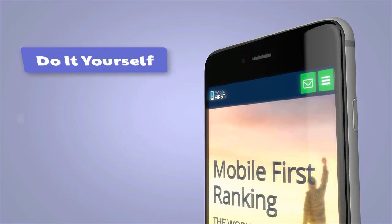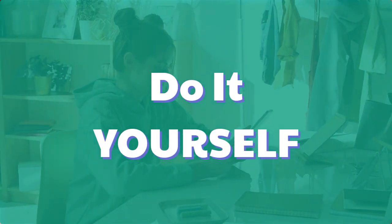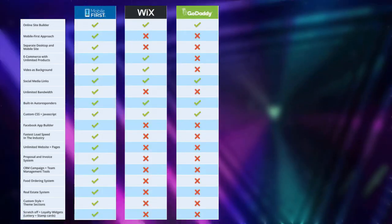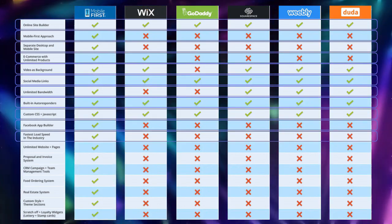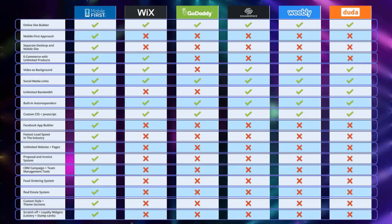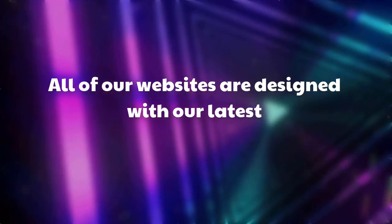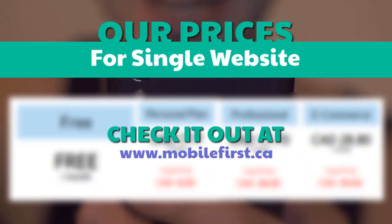Mobile builder: do it yourself, built for you, webmasters. Build yourself the fastest mobile website on the internet. All of our websites are designed with our latest mobile first technology. Our prices for a single website — check it out at mobilefirst.ca — built for you.